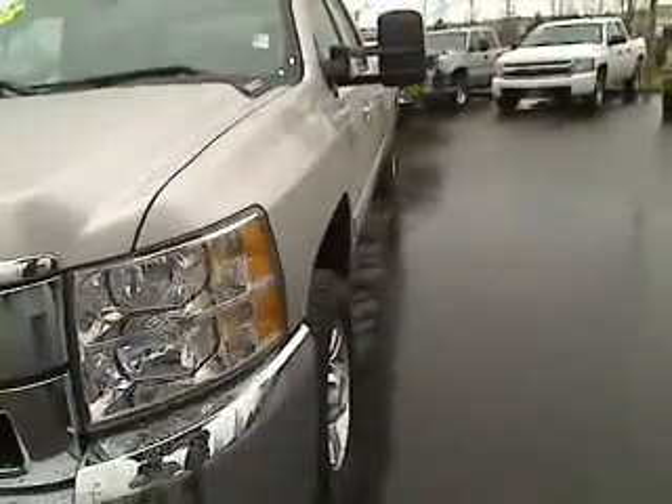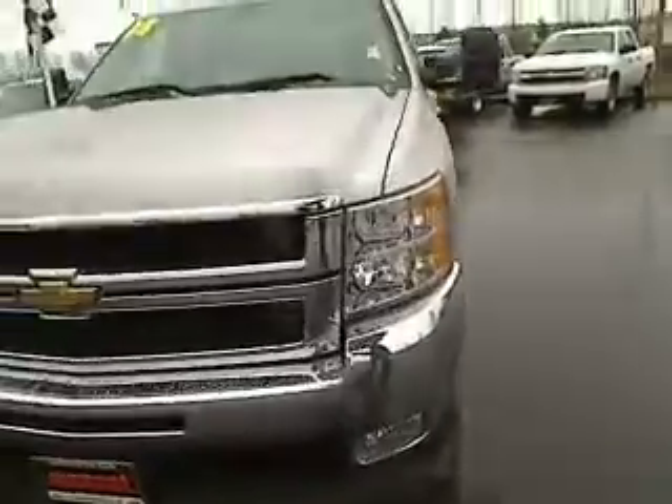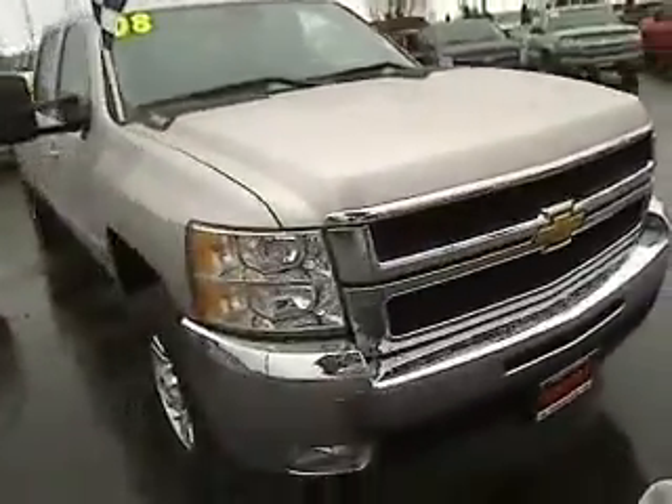Kind of a rainy day. We've got an umbrella, but bear with us — we're going to show you this. This does have the Allison Transmission and the Duramax motor in it. Transmission, actually — apologize. You need to go back to Car Basics 101, I think.